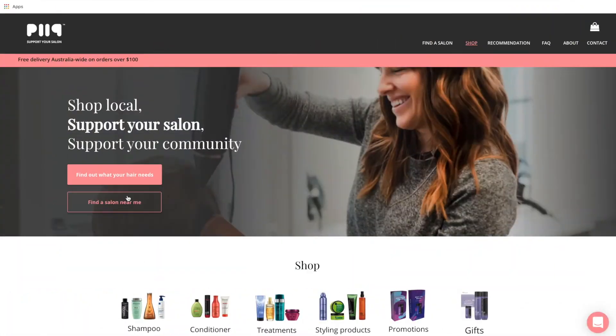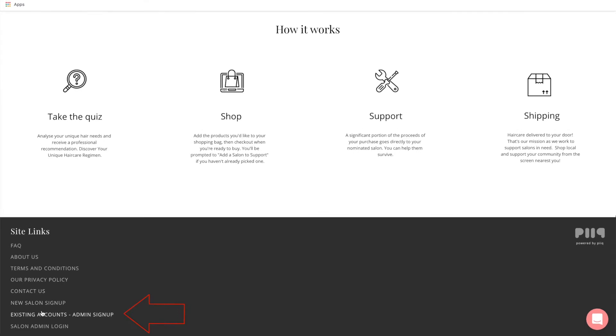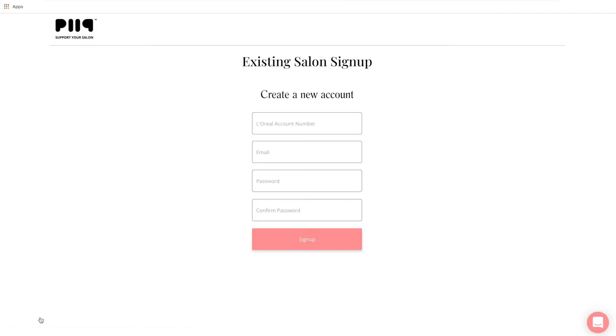Here's what you're going to do: go to supportyoursalon.com.au, scroll to the bottom of the home page, and click 'Existing Accounts Admin Sign Up', fill in your details, and you're done.